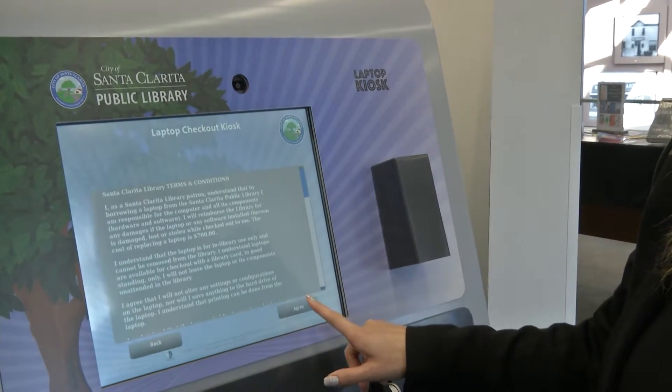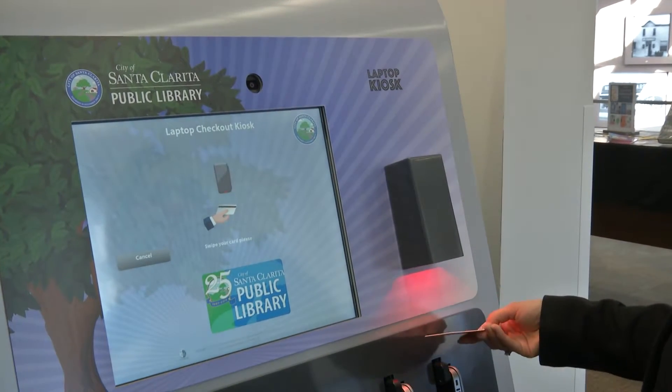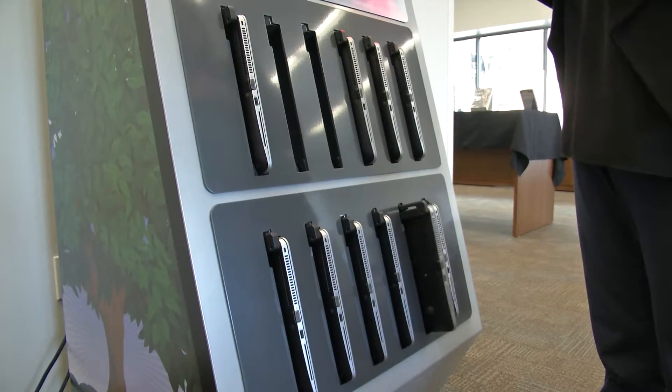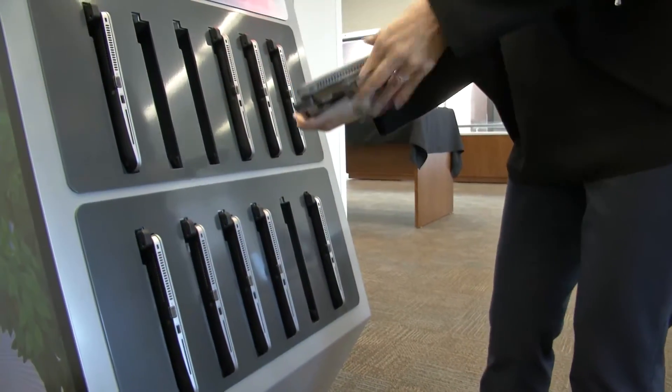Library card holders would need to sign a laptop agreement acknowledging the terms of using the laptop. Laptops can be used inside the library for two hours. You still have access to printing — we give you one free dollar towards printing every day. After you sign the agreement, you just need your card and you can check out at the kiosk.